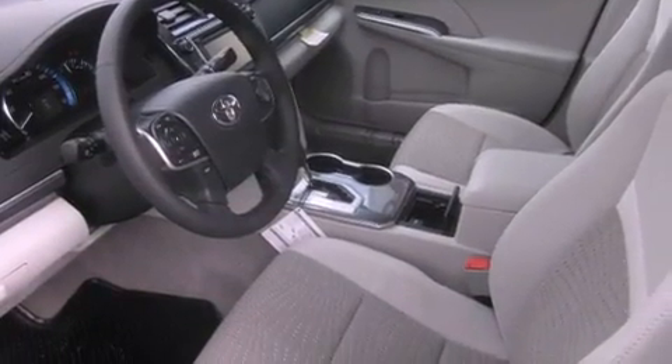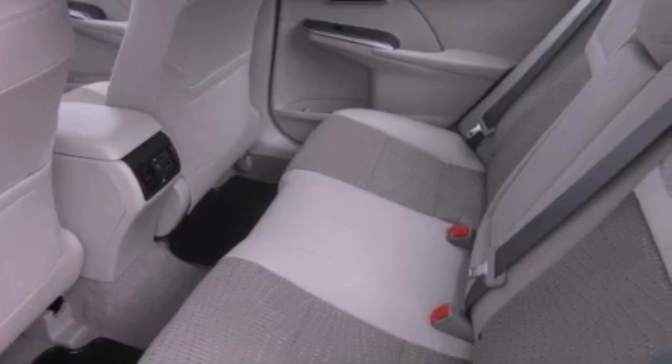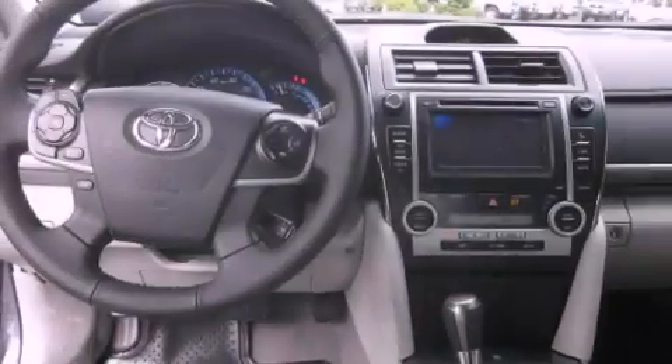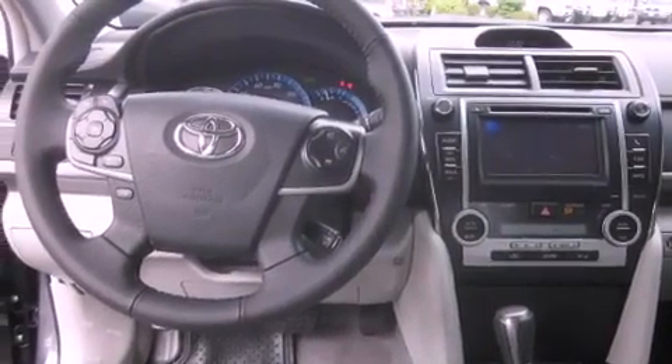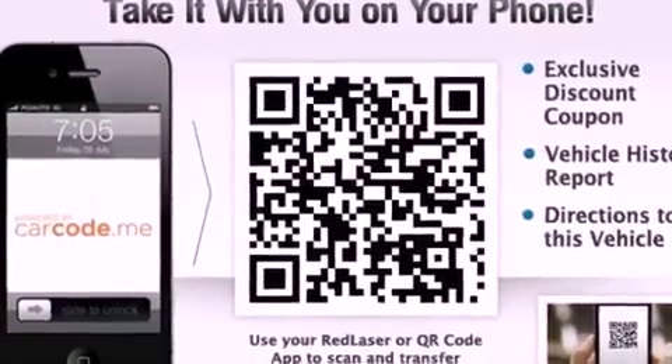A multi-function display, air conditioning with automatic climate control, cruise control, a leather-wrapped steering wheel, performance tires, a passenger side vanity mirror, a security system, an anti-lock braking system, and steering wheel mounted controls.